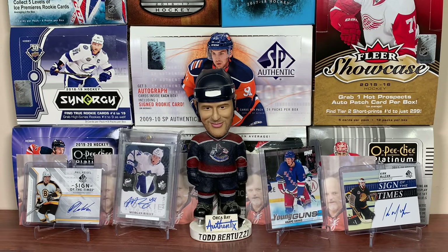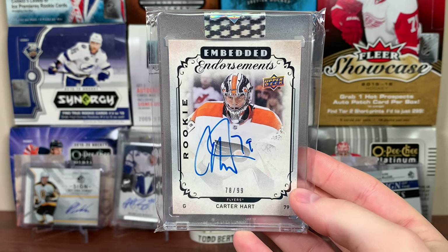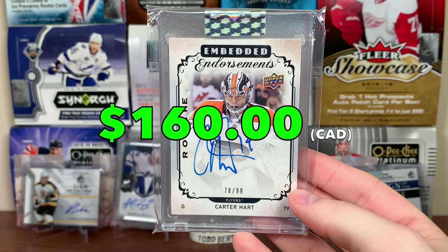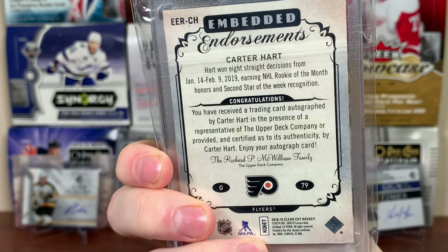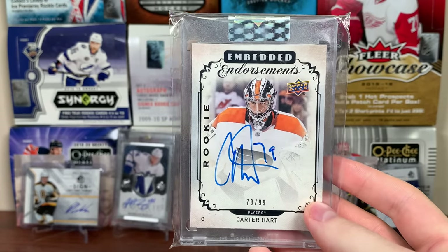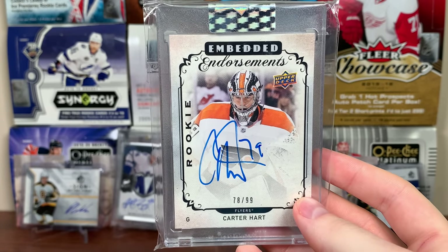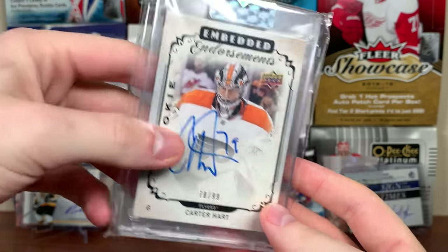Next up is the Philadelphia Flyers. You can probably guess the player — we've got a Carter Hart from Clear Cut, Embedded Endorsements Rookie Auto, $78.99. Really nice card, Carter Hart on-card auto. I'm not too huge on Clear Cut — yeah, it's coming back this year, but you're just going to get some $5 autos and have a chance of getting something like this. It's a product you should probably get by the case, and that's not happening. But there's Carter Hart Embedded Endorsements Rookie Auto.